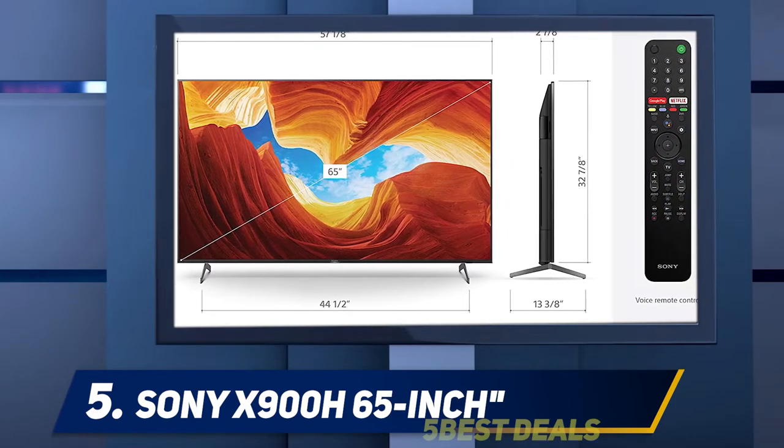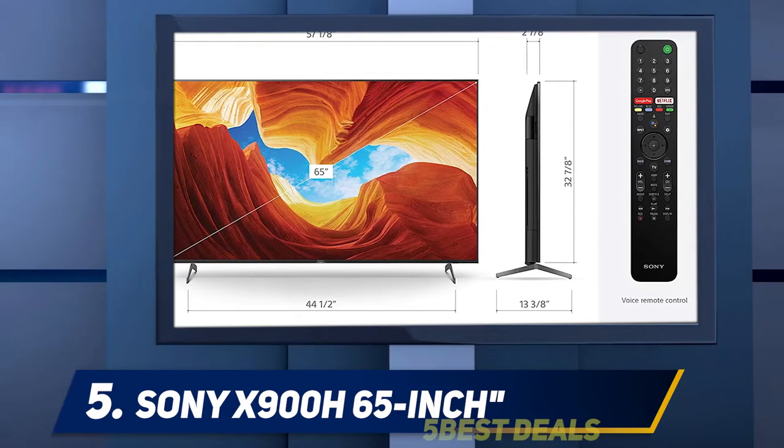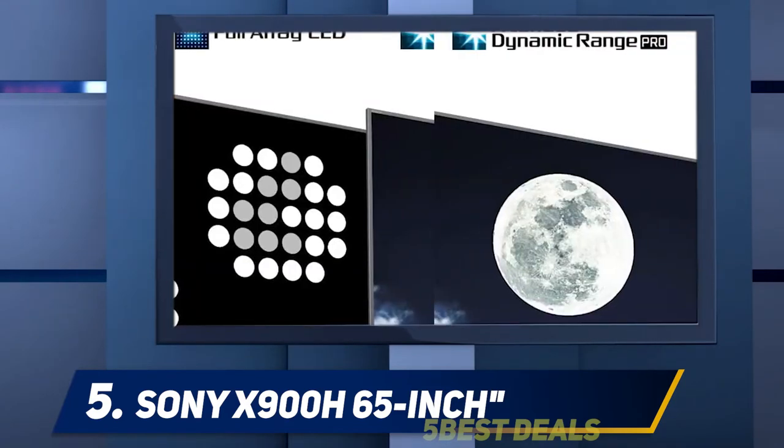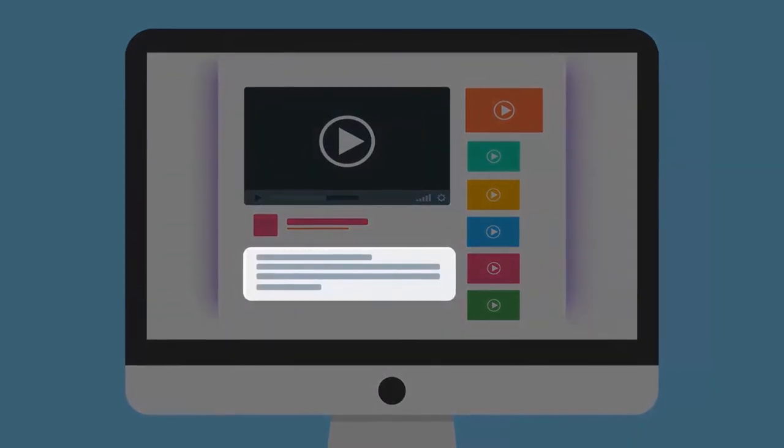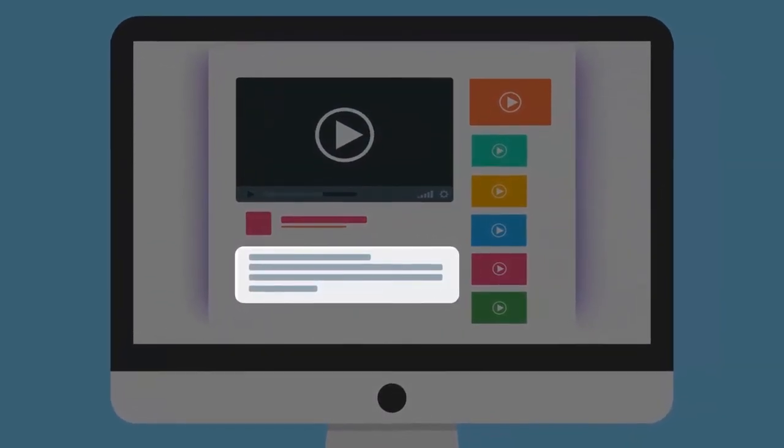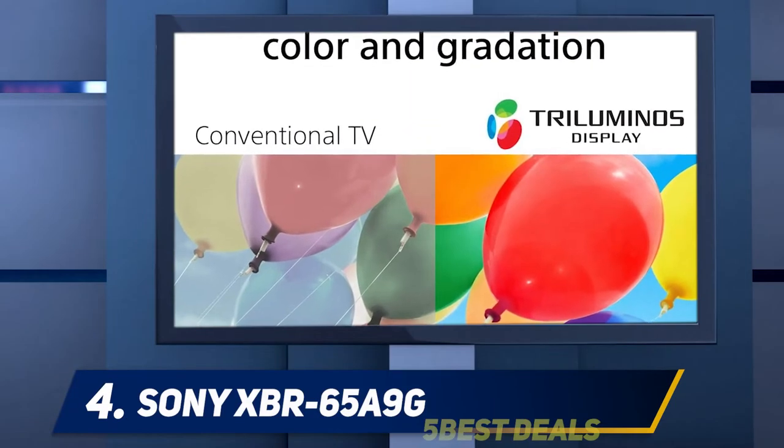Moving out into daylight, the TCL 6 Series again looked best overall thanks to superior contrast, which helps colors pop. The Sony still looked great, however, and differences would be tough to discern outside of a side-by-side comparison. For more information and pricing, check out the product links in the description. At number four, the Sony XBR 65A9G.